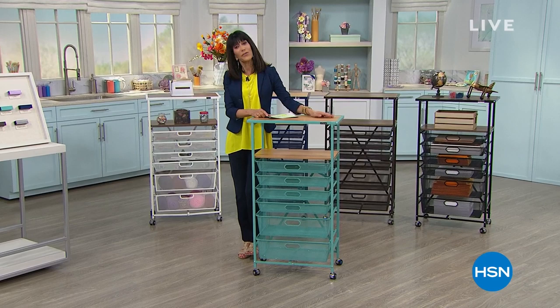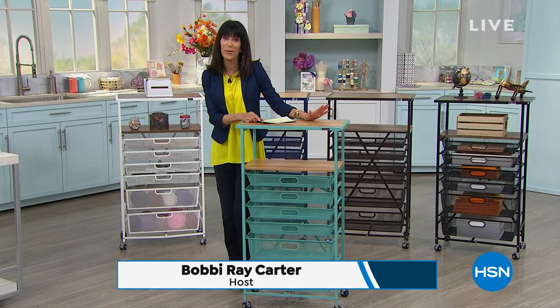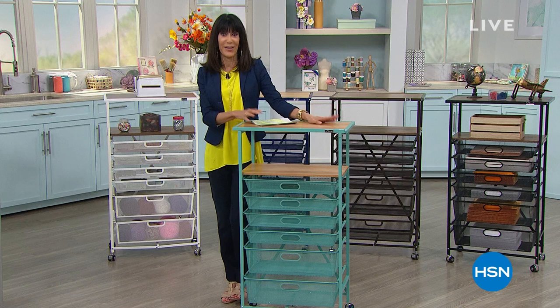Hi everyone, thank you so much for joining me. My name is Bobbi Rae Carter. Thank you for allowing me the opportunity to be with you in your home — hope we're brightening your day with great values.